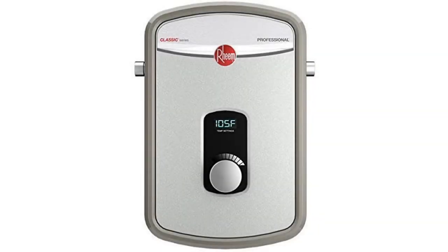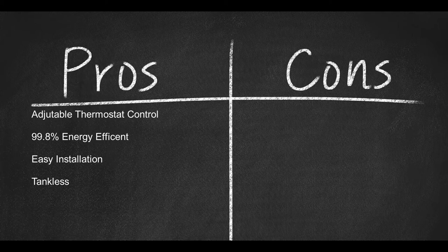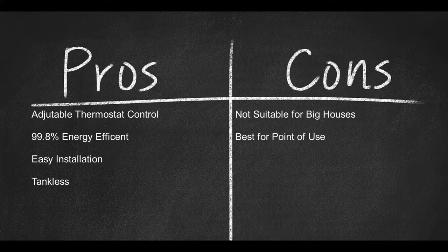All in all, we love this tankless water heater because of its great use of new technology, its compact design, and its simple installation. The energy efficiency makes for a big improvement on your electric bill, which is a huge bonus. This particular unit is 99.8% energy efficient, which is one of the main reasons it earns our top spot. Pros: adjustable thermostat control, 99.8% energy efficient, easy installation, tankless. Cons: not suitable for big houses; best for point of use.